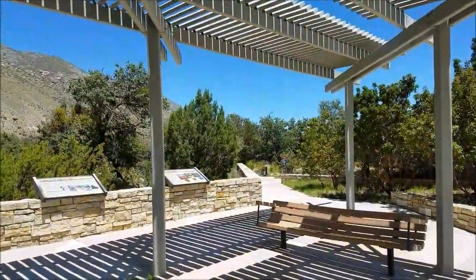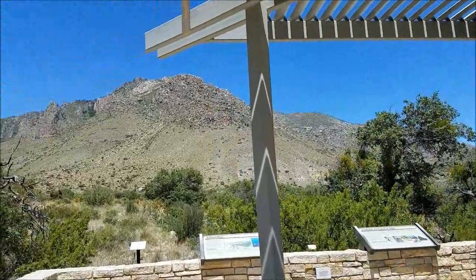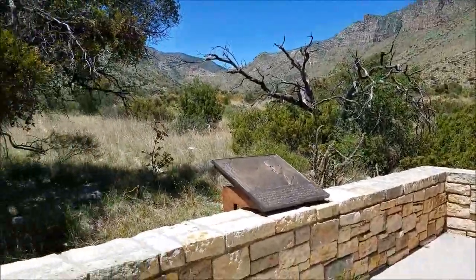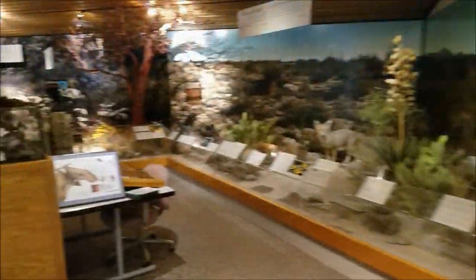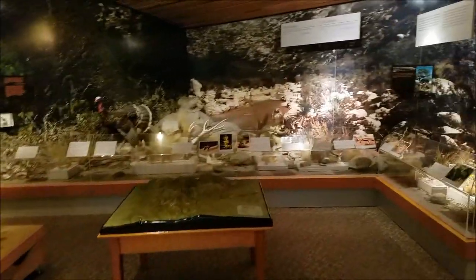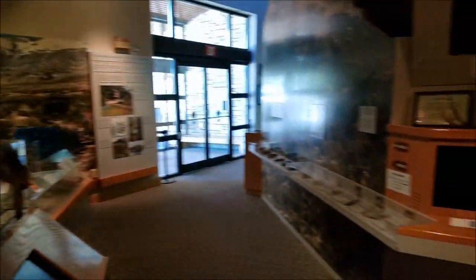They have a short nature trail right over there that leads to the ruins of the Pinery, part of the Butterfield mail route — a lot of interpretive signs for you to read. This is part of the interpretive center with a lot of neat information about the wildlife out here and about the park itself. Really cool area with a lot of cool stuff for kids to look at.